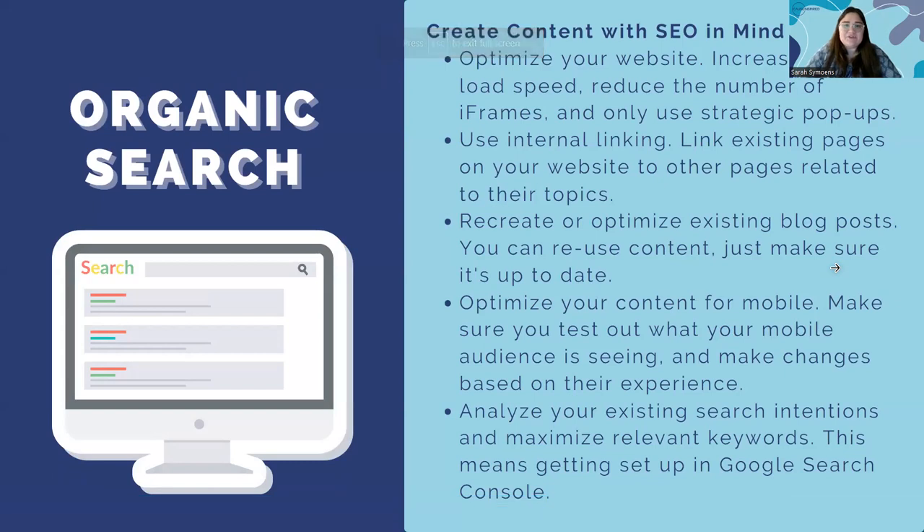Finally, analyze your existing search intentions — which basically means do keyword research, even for your organic content. Use Google Trends, Google Keyword Planner, or Ubersuggest. There are tons of free tools online you can use to do your own keyword research and optimize your content.